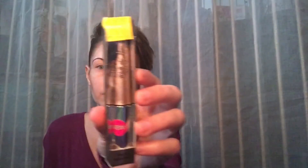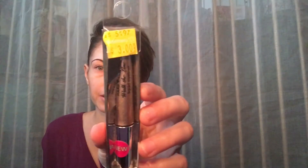The next thing I picked up from Hard Candy I actually got on clearance — it was regularly $6 and I paid $3. It's a gold liquid eyeliner.